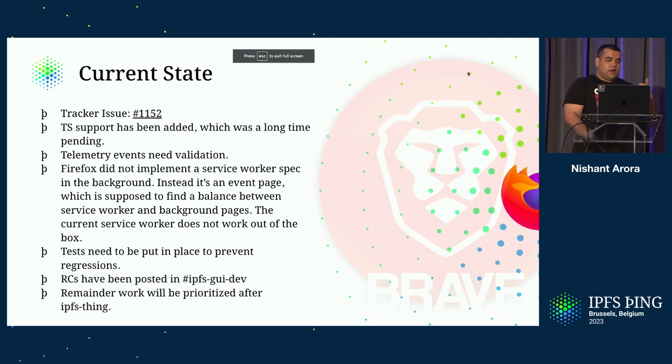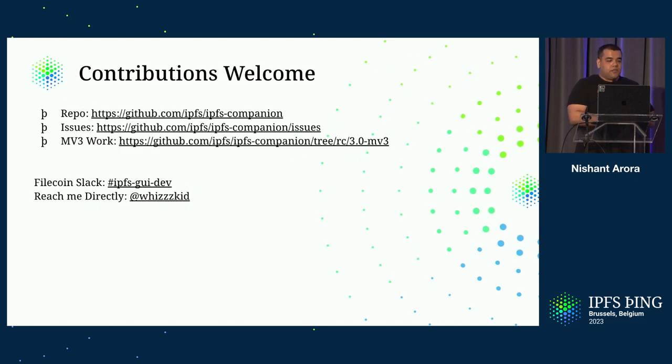The current state: all of this work is being tracked in issue number 1152 on the IPFS Companion repo. TypeScript support has been added, which was missing earlier from IPFS Companion, so you can write TypeScript code now. Telemetry events still need validation. Firefox did not implement the service worker background spec — they felt they had event pages and that was sufficient — so there needs to be a workaround for those as well. More tests are needed to prevent regressions. There's a channel called IPFS GUI dev where you can find all the release candidates for these extensions, and those work with Manifest V3. The remainder of the work will be prioritized after IPFS Thing.